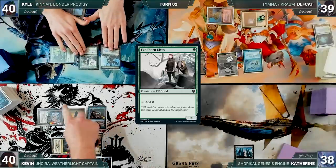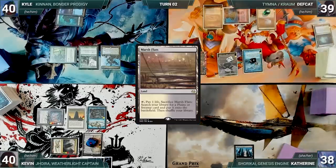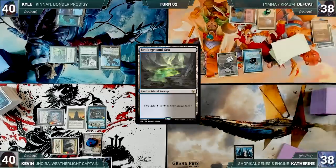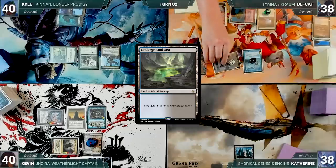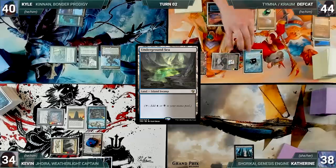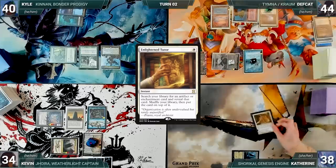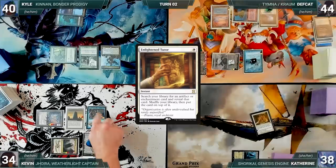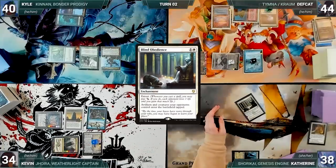Kyle ends his turn. During his upkeep, Deaf Cat pays to keep his Remora. He draws and plays a Marsh Flats, cracks it, pays a life, and fetches up an Underground Sea. He moves to combat and attacks Kevin with Serra Ascendant — Kevin takes it and Deaf Cat gains six. Deaf Cat ends his turn. At the end of Deaf Cat's turn, Katherine casts an Enlightened Tutor — Mystic and Mystic trigger and Kevin and Deaf Cat draw. Katherine fetches up a Blind Obedience onto the top of her library.